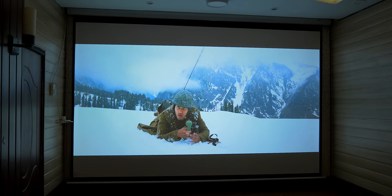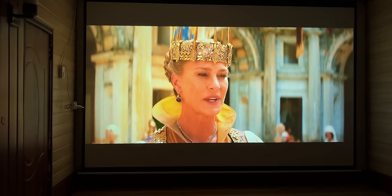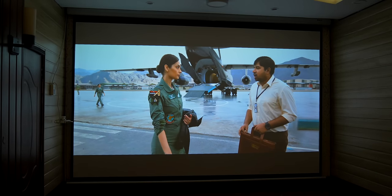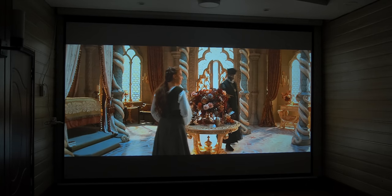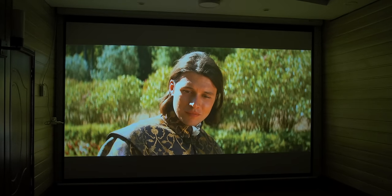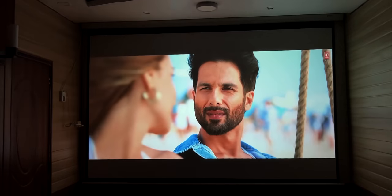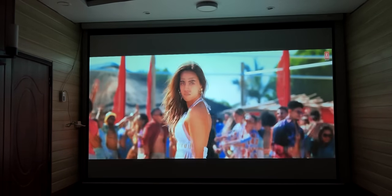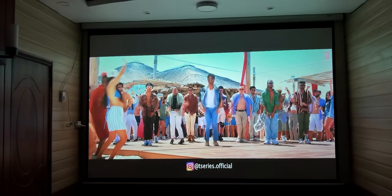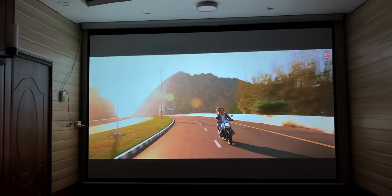ये projector HDR10 support करता है और brightness काफी अच्छी होने से 4K HDR contents HDR की details के साथ enjoy होते हैं। हर वो content जो 4K में release हुआ है, उसे 4K resolution में देख पाएंगे। HDR dark scenes भी बहुत beautifully display होते हैं जिनमें finer details भी मिलती हैं। Netflix, Disney Plus और Amazon की high quality web series दिल से enjoy होती है। Higher brand के costly 4K TVs की picture quality भी इस पे behind चली जाती है।